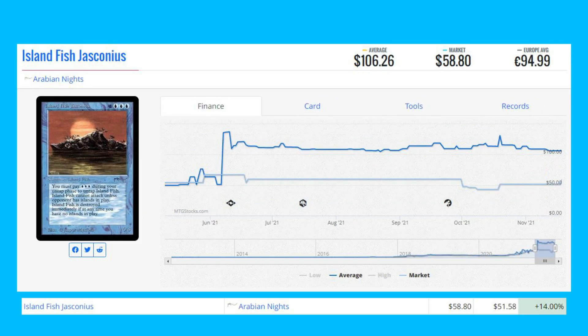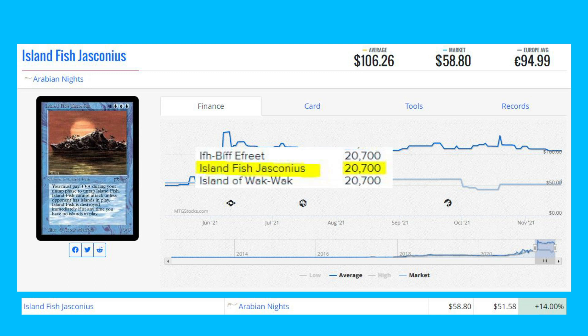Our last winner of the day is Island Fish Jasconius from Arabian Knights — another card from that set on our list today. It's up 14% from $51.58 to $58.80. This card also had its print run disclosed: only 20,700 copies were printed from Arabian Knights.